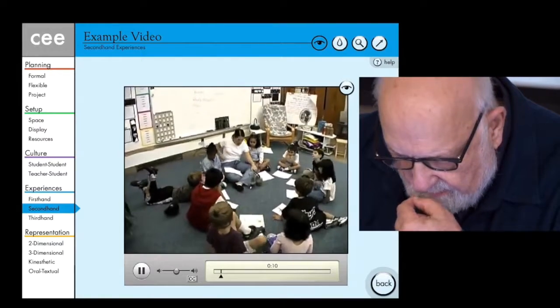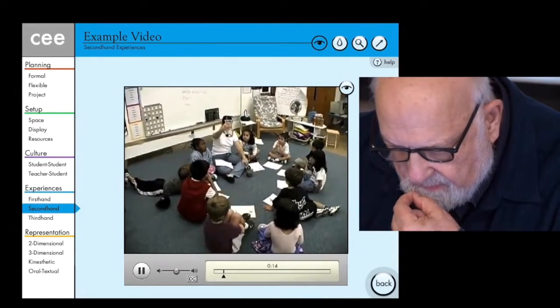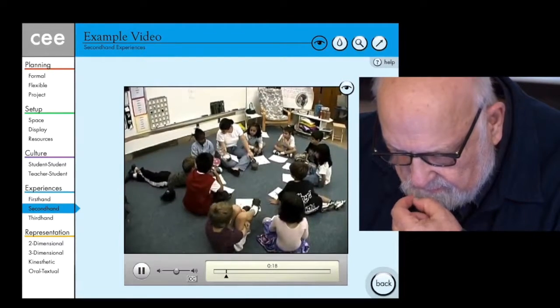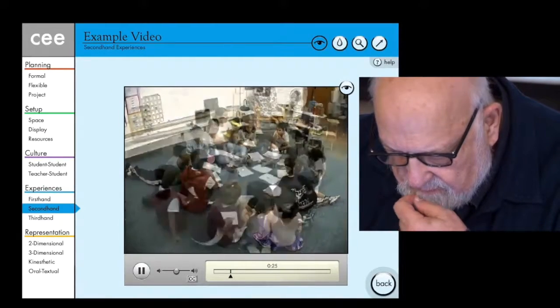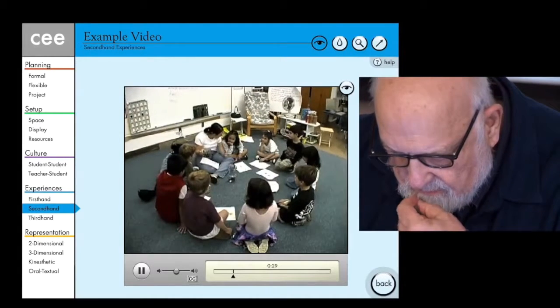But stuff can go in water. Is there space between the blobs? Is there space between the blobs? There are tiny holes. You're right, there are tiny holes. So let's see what happens — we're going to do it a little bit at a time so we can see what happens.